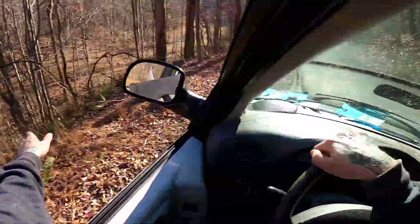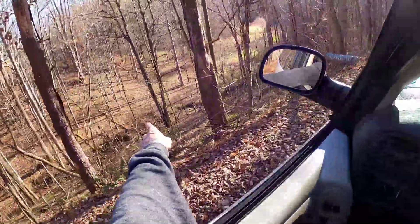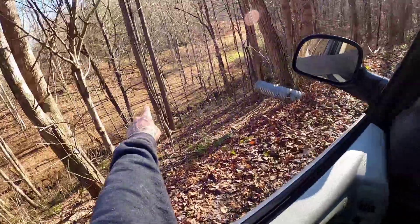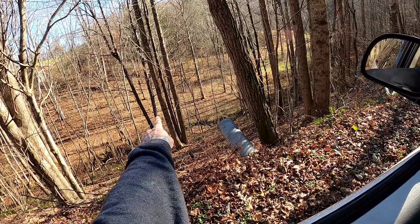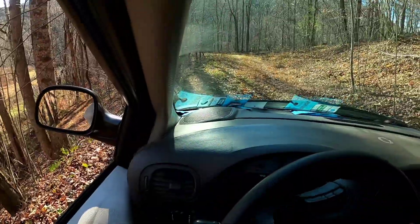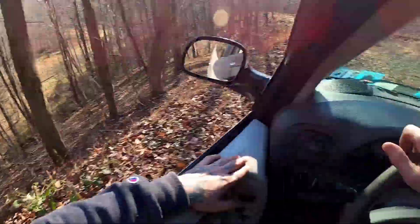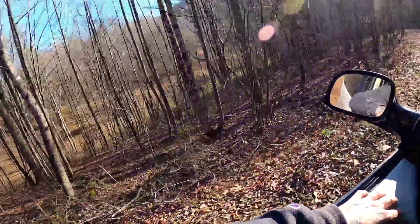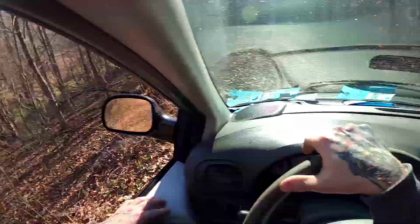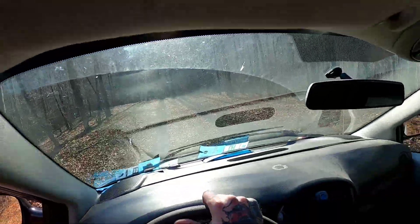Right on the other side of this ravine right here is going to be where our buck is laying. He's laying right down there, just on the other side of that tree right over there. Not sure if you can see them right down there, but we're going to go down there and have a look. We're going to have some fun getting that guy up this embankment, that's for sure.